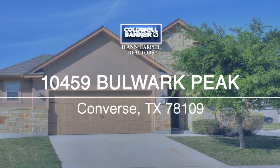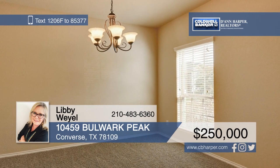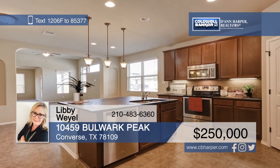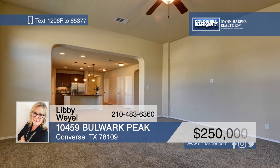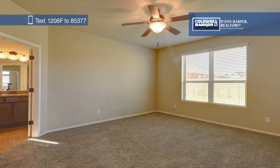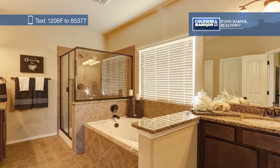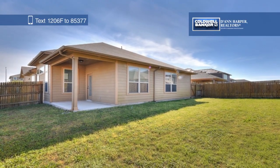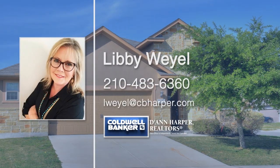Welcome home to this gently lived-in single-story corner lot home with three bedrooms and two bathrooms. The open floor plan features high ceilings, abundant windows, and a beautiful custom kitchen with an eat-in island and ample cabinet space. The large master suite has double closets, a separate tub and shower, and double vanities. Enjoy easy access to Loop 1604 and Randolph Air Force Base. Call Libby Weill today to learn more.